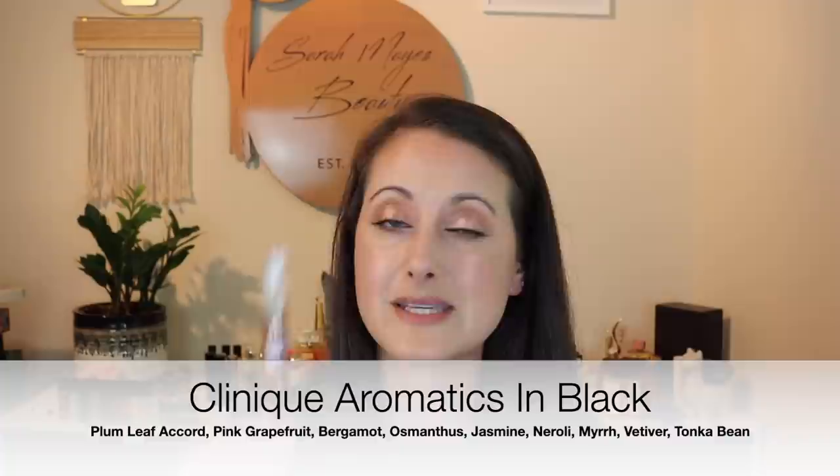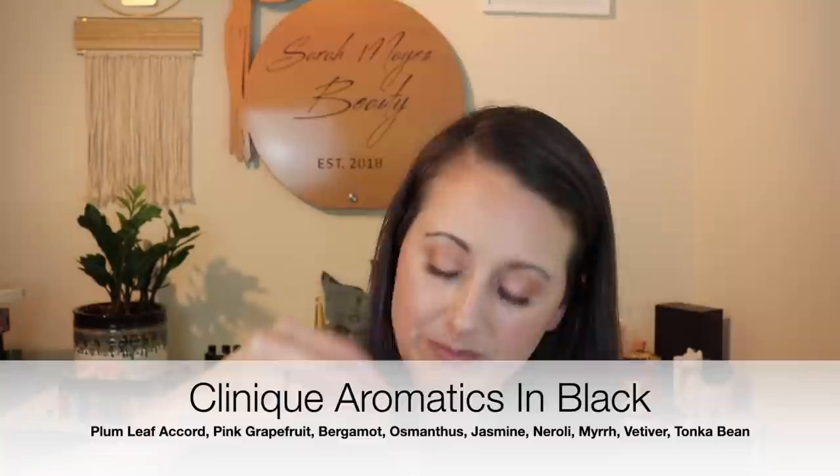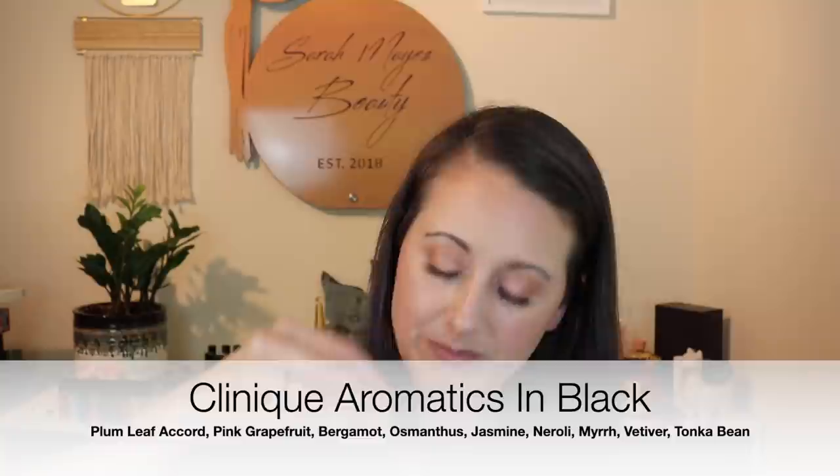Next we have Clinique Aromatics in Black. I didn't like this fragrance — it's kind of like a fruity patchouli kind of fragrance, really not my cup of tea at all. I'll put that away until winter time and then try to pull it out and give it some love.